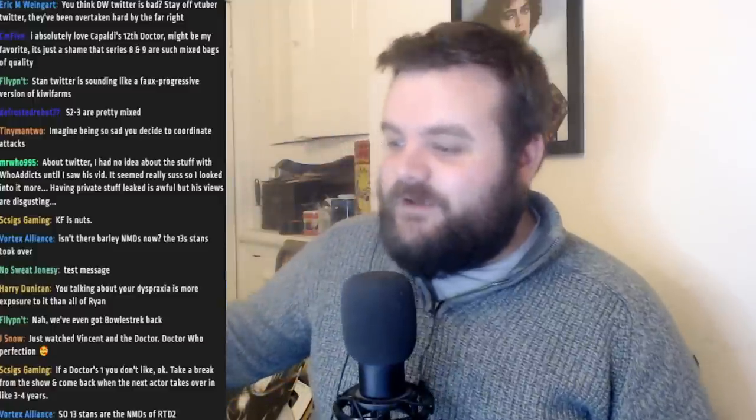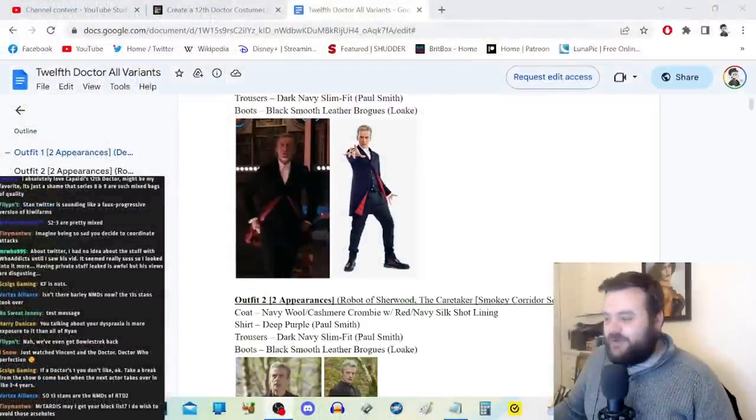A couple of weeks ago I did a segment on this channel talking about Doctor Who costume preferences. Early on in that video I made the very foolish assessment that Peter Capaldi's 12th Doctor's costumes took a John Nathan Turner approach — basically having a Doctor costume as opposed to numerous variants. Over the span of that video I was convinced otherwise by my chat, and recently a viewer called Alex very kindly shared a Google document outlining all the different variants of the 12th Doctor's costume.